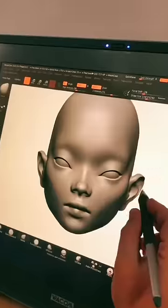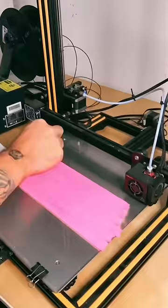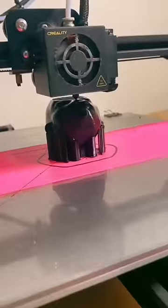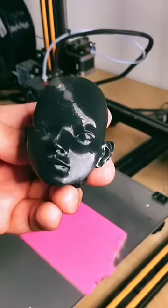I sculpt pigeon dolls digitally in a program called ZBrush, after which I do a test print at home using an inexpensive 3D printer. The quality is just good enough for me to see what the doll will look like in the real world, but it's not what I actually sell.